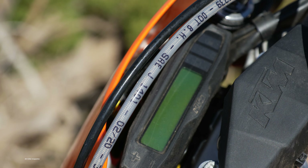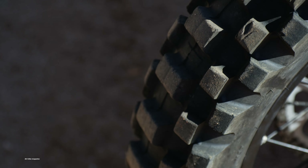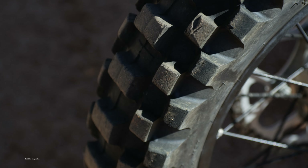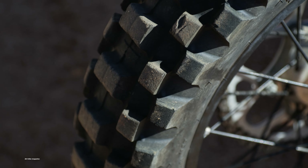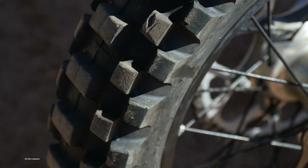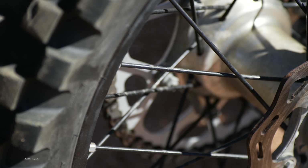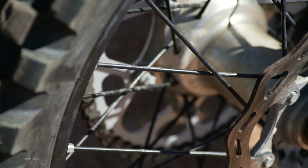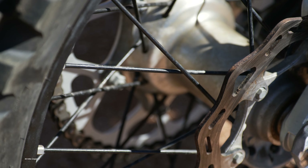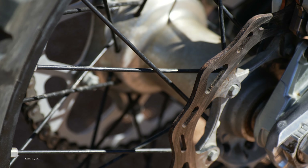The bike comes with Continental TKC80s, which are very street oriented. The Connies were chosen because they're quiet and helped KTM pass the ride-by sound test. We swapped them out for STI Tech 2 tires, which are full knobbies but still DOT approved for the street. We also put in rim locks, which aren't installed from the factory, but they are included in the bag that comes with each bike. As always, when you install rim locks, balancing the tires is a good idea.